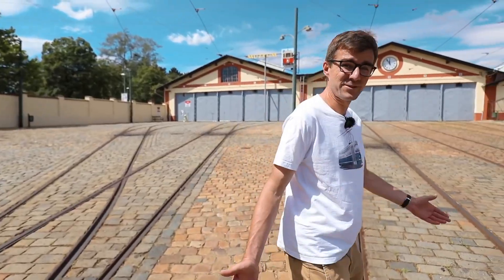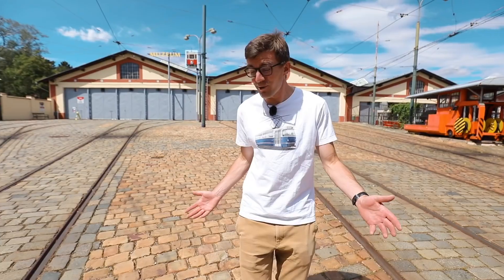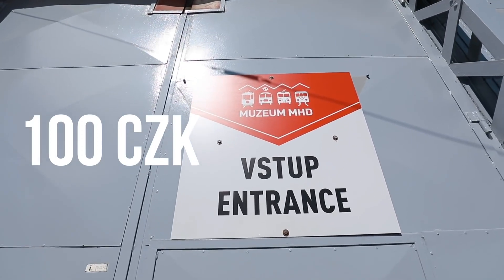As I promised, after a short 10-minute walk we have reached the Museum of Public Transport. It's easy to walk here or obviously you can take a tram here. It's trams number 1, 2, and 25. There's the entrance — 100 crowns per person. Follow me.